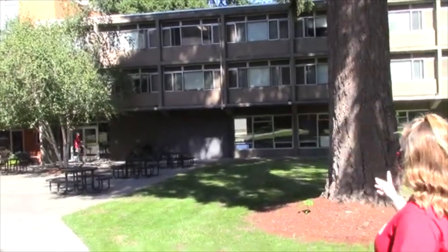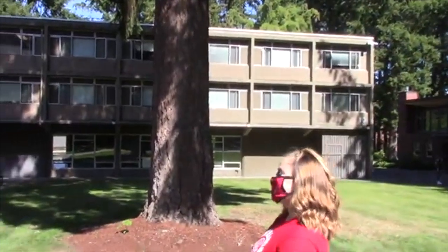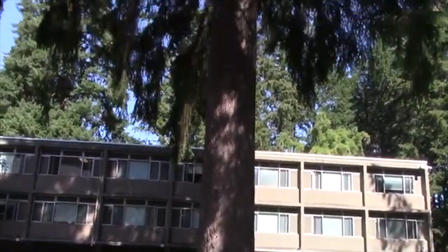So this is Barron Hall. This is another one of our upperclassmen buildings. This is the oldest dorm building on campus.